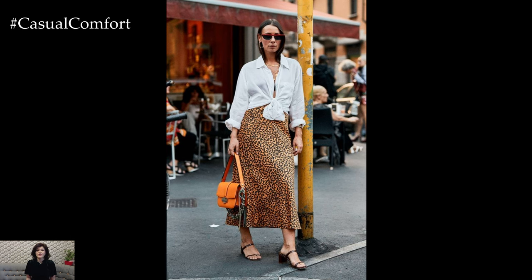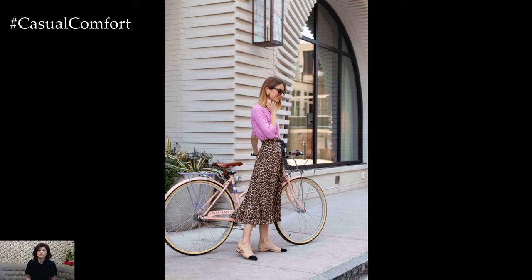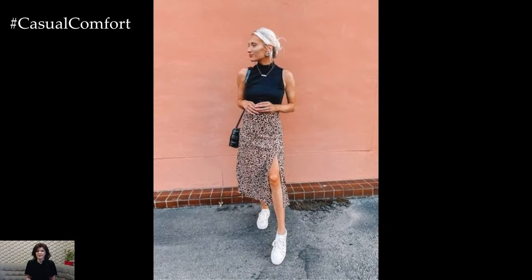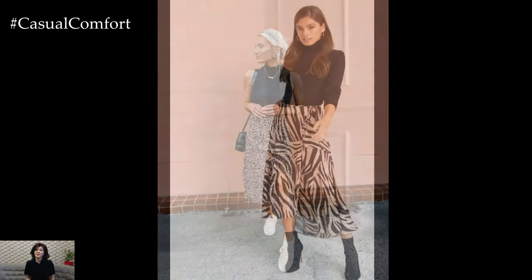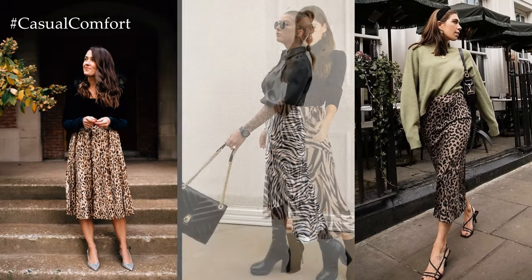For a more casual and laid-back ensemble, style your animal print skirt with a cozy sweater or a graphic tee. This effortlessly cool combination is perfect for running errands, grabbing coffee with friends, or enjoying a leisurely weekend outing. Add a denim jacket, ankle boots, and a cross-body bag to complete the look with a touch of urban edge.